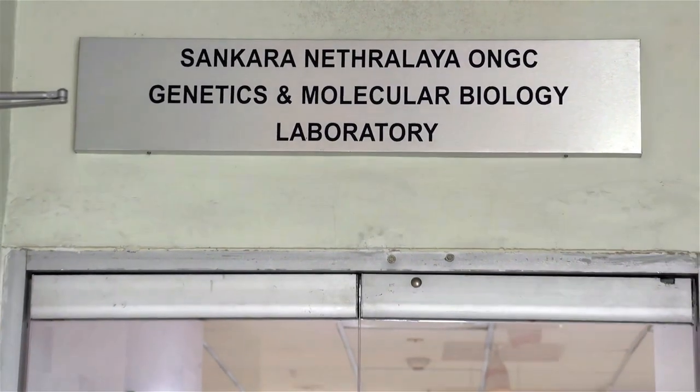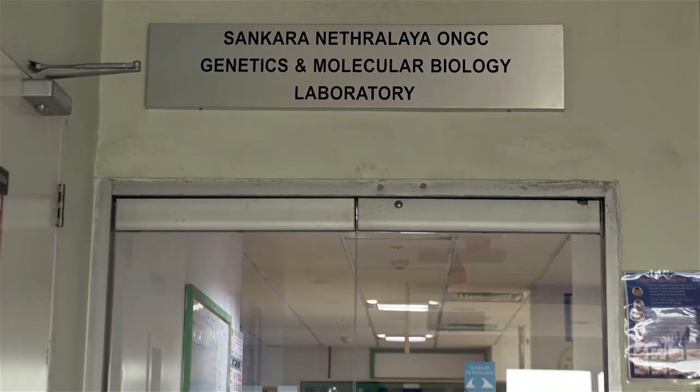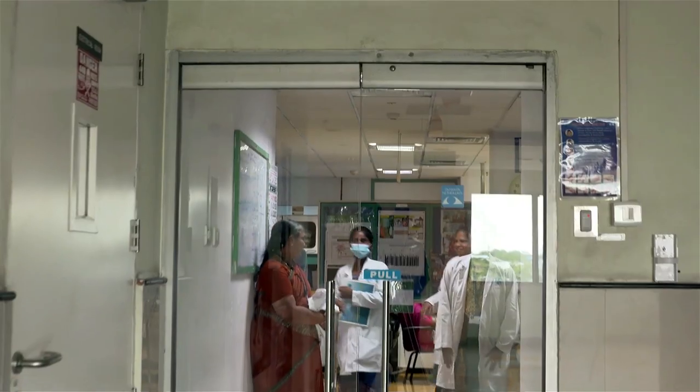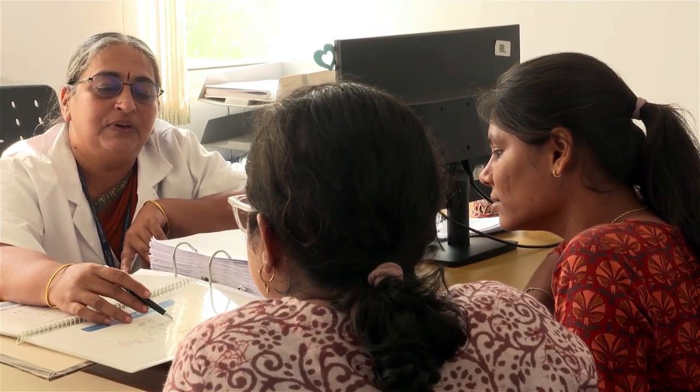The Genetics and Molecular Biology Department in Sankara, Australia is one of the ophthalmic hospitals in India providing clinically aided genetic counseling service to the patients.